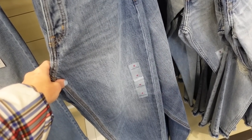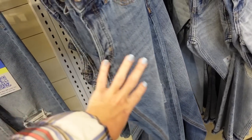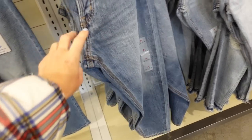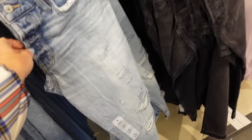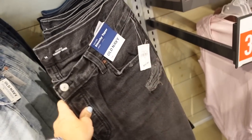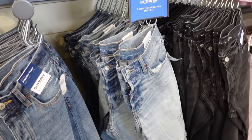Seeing for the first time a slouchy tapered denim — it's ankle length, more relaxed and flowy through the leg, getting smaller towards the bottom. I love this mid-tone with the whiskering. They also have it in a full button fly with rips and in black. These are 30% off and are the dad jean style.